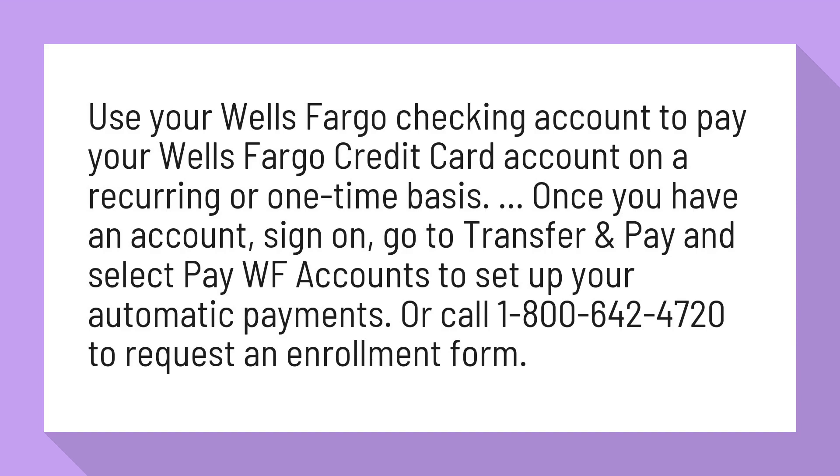Once you have an account, sign on, go to Transfer & Pay and select Pay WF Accounts to set up your automatic payments. Or call 1-800-642-4720 to request an enrollment form.